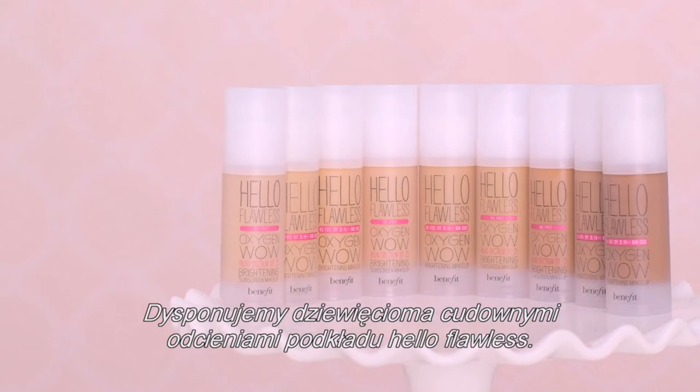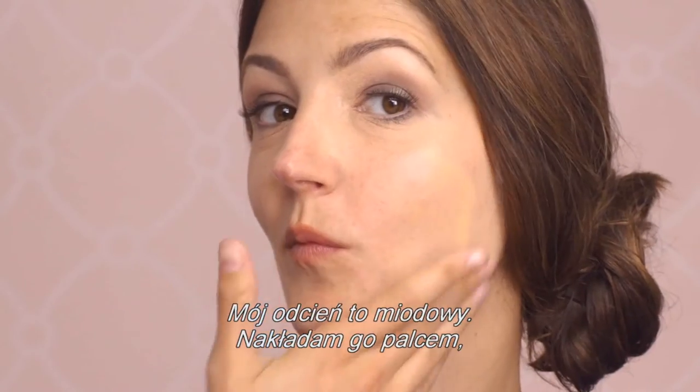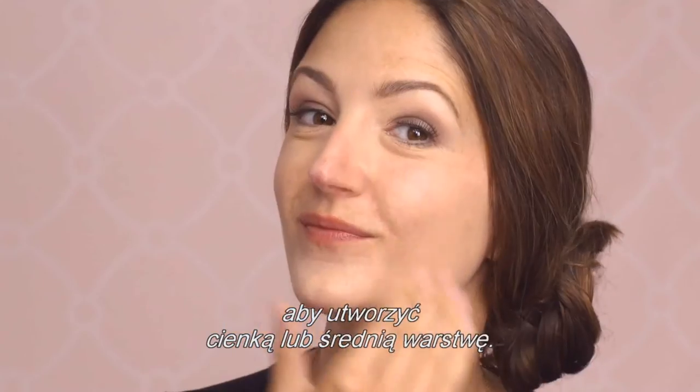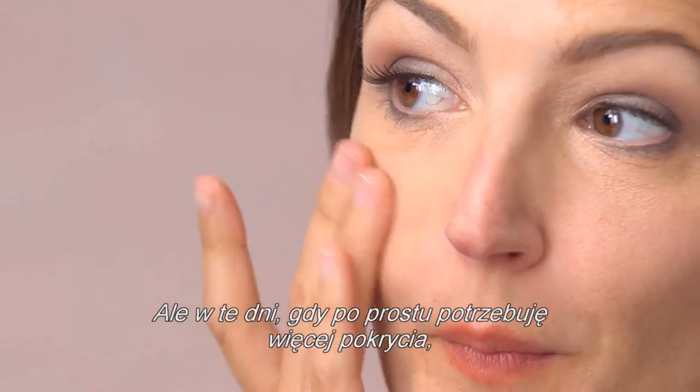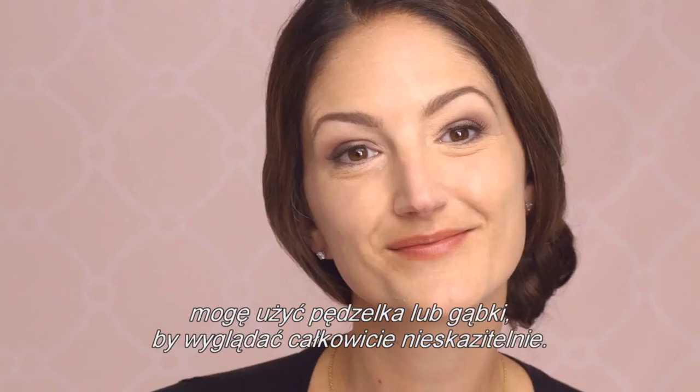Hello Flawless Liquid comes in nine gorgeous shades. Mine is Honey. I'm applying it with my fingers so I can build it from light to medium coverage. But on those days when I just need more coverage, I can use a brush or even a sponge to look totally flawless.